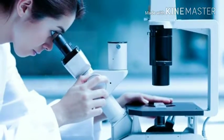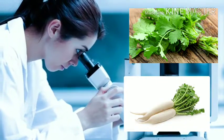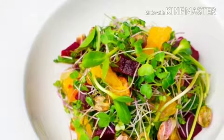Researchers have found that some microgreens like red cabbage, cilantro, and radish contain up to 40 times higher levels of vital nutrients than their mature counterparts. Now that you know how healthy microgreens are, get a bowl and start eating!